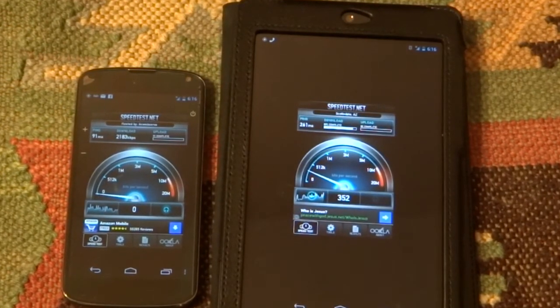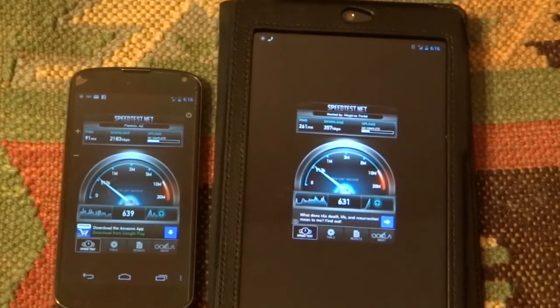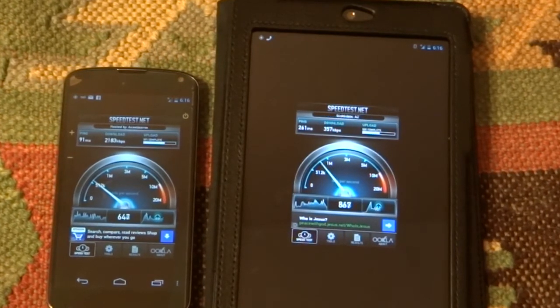At least in my case, it looks like T-Mobile is significantly faster. Let's see what we get.